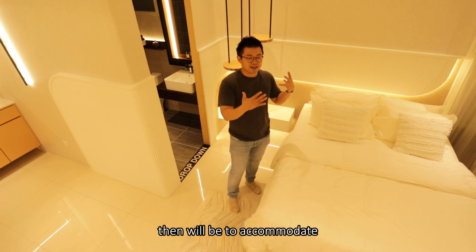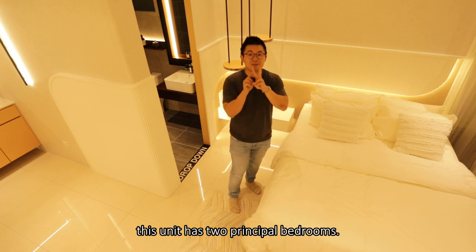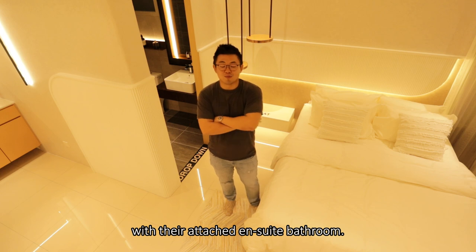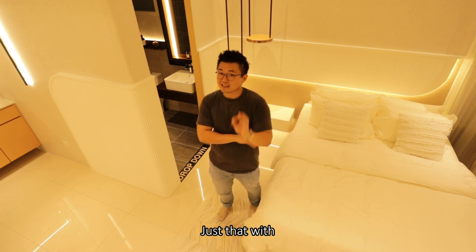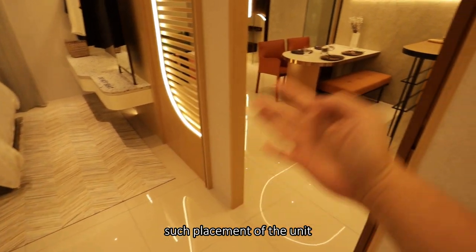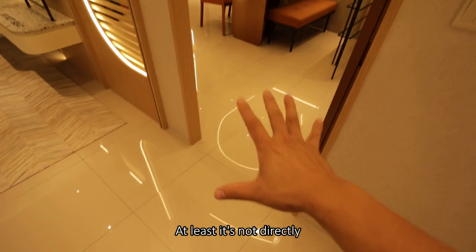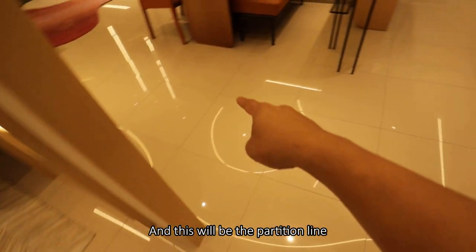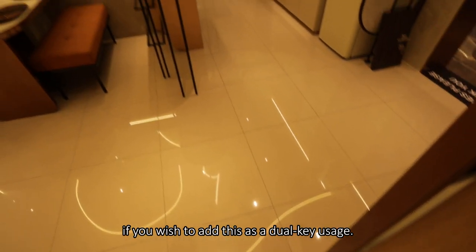The second purpose is to accommodate separate generations. Indirectly, this unit has two principal bedrooms — each a bedroom with an attached ensuite bathroom. When you look at it that way, this unit is pretty awesome. Just note that with the placement of the unit, whenever you open the door it's not as nice, but at least it's not directly looking at the bed. This will be the partition line if you wish to add dual key usage.